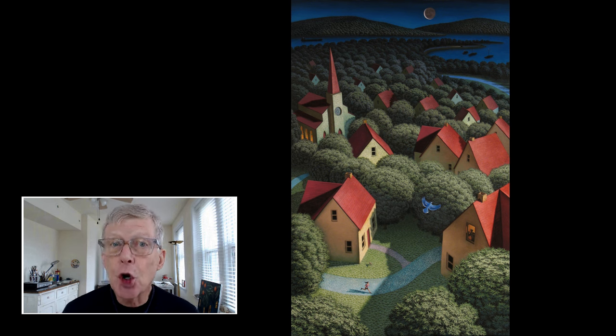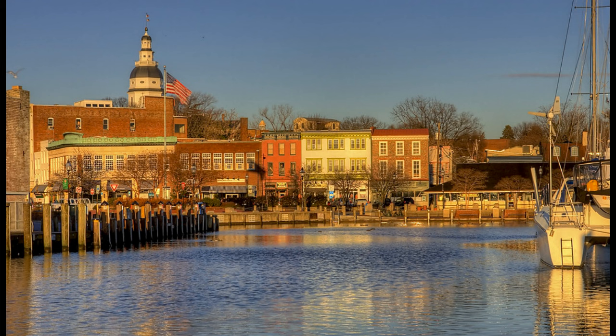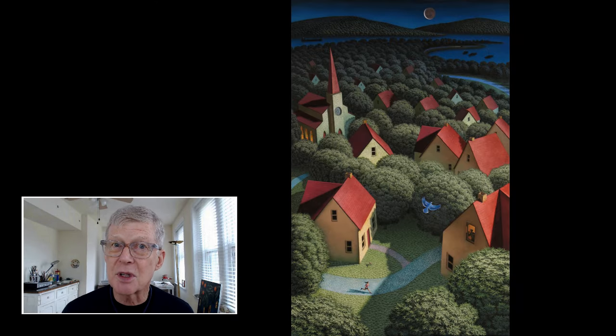It starts off usually very early when the stars are out and it's still dark. And then it finishes when the sun has risen and it's full daylight. And it's a narrative painting in that it represents a passage of time.